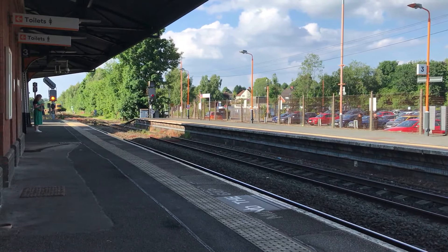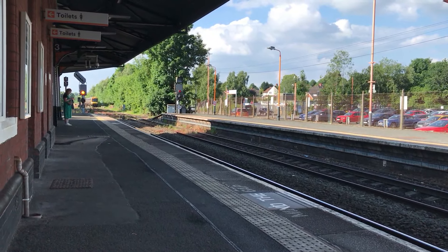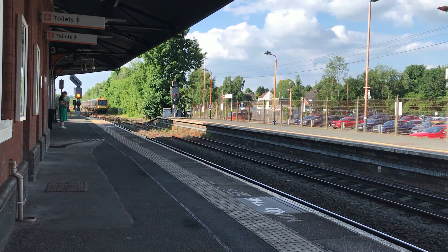Arriving next into the station: 172104 and 172331, working the 1747 West Midlands Railway service from Whitlock's End through to Kidderminster.